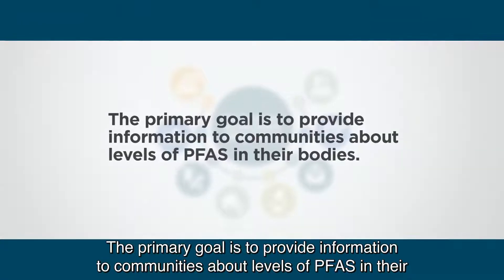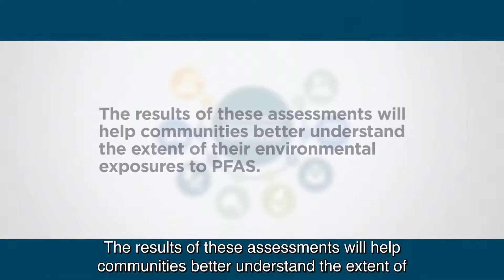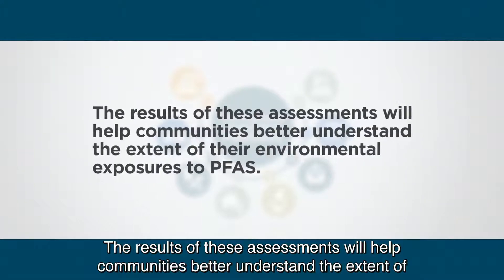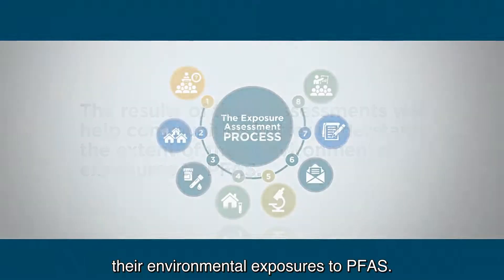The primary goal is to provide information to communities about levels of PFAS in their bodies. The results of these assessments will help communities better understand the extent of their environmental exposures to PFAS.